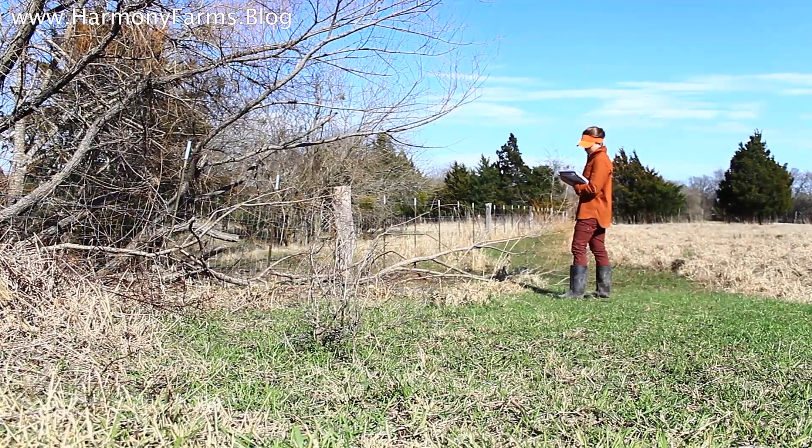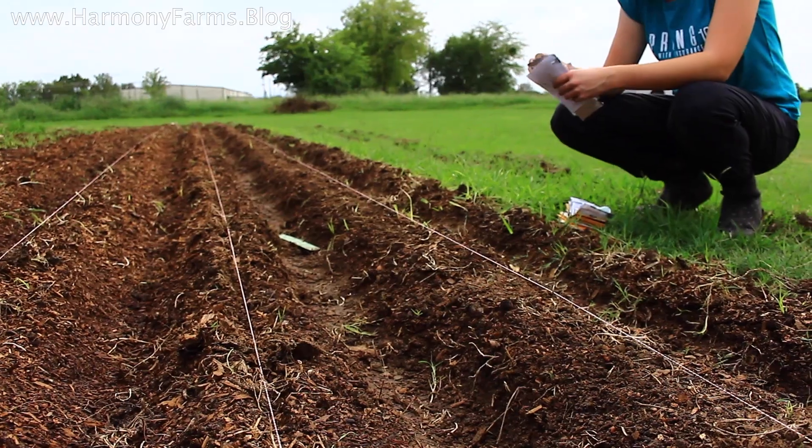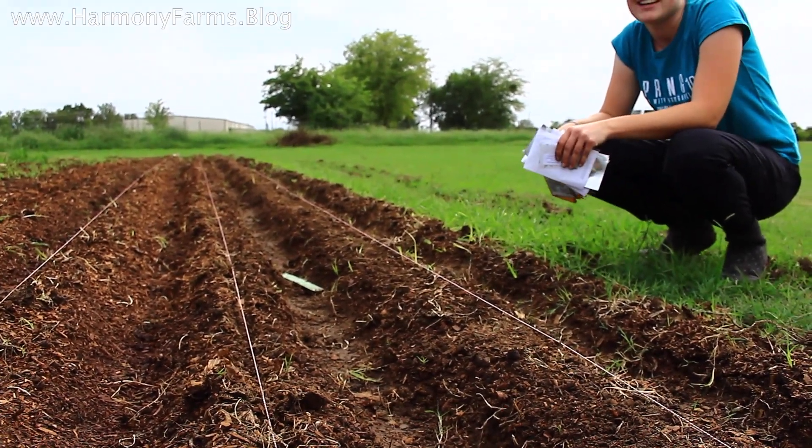It has been said that the wealth of a nation lies in the health of its soil, simply because soil health is a primary barrier between a nation and starvation. From a material standpoint, I believe it, because if you consider all of the essential elements to life — food, clothing, and the like — they are derivatives of the soil, whether direct or indirect.